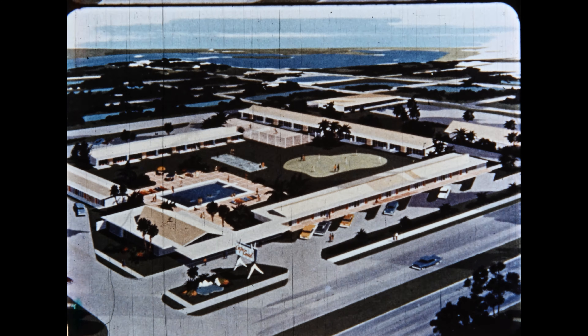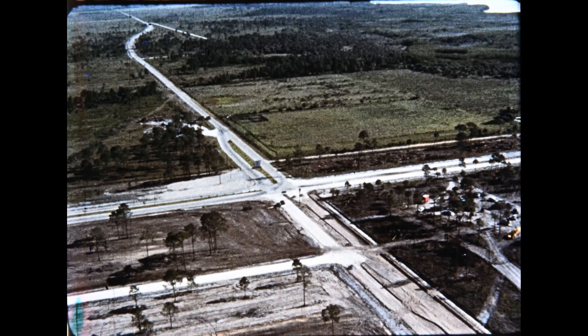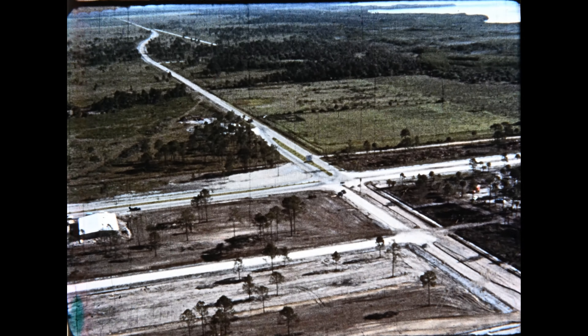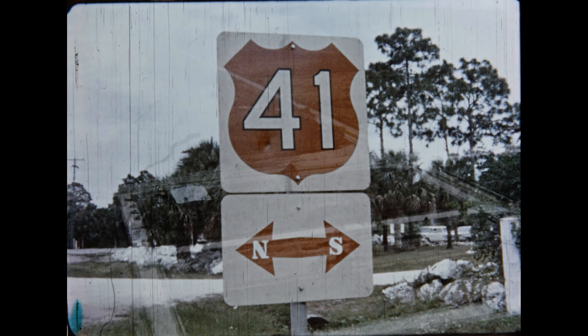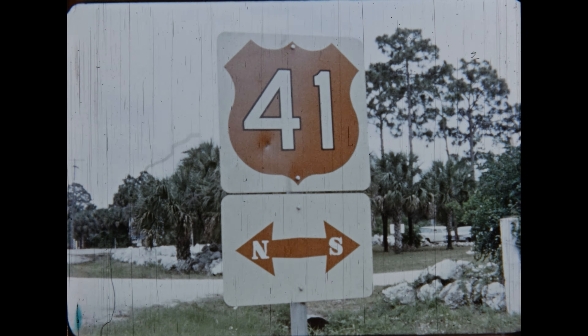Before going any further, let's take one backward glance and face north. By facing north, we can see how Del Prado Parkway merges with the County Highway. The County Highway leads us into U.S. Route 41, which is known as the Tamiami Trail.